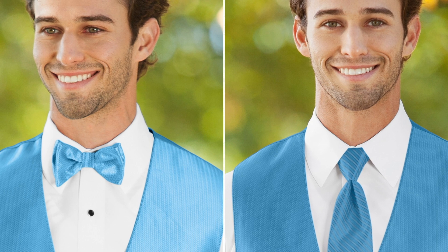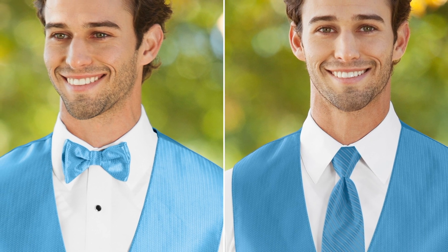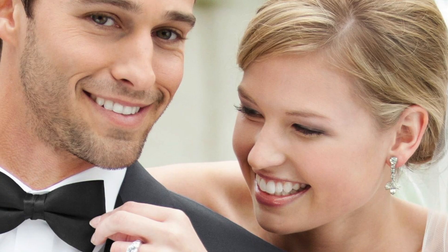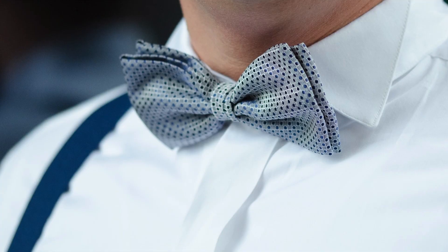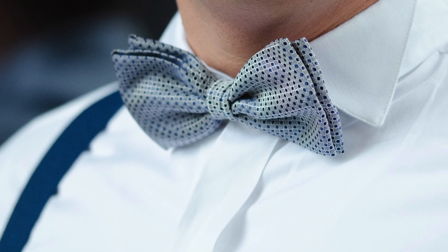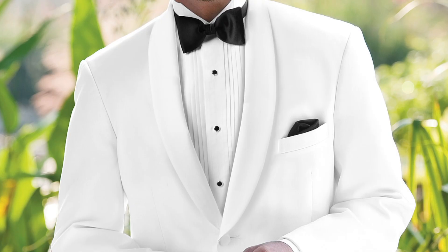Then you will decide on tie options: bowtie vs. Windsor long tie. Bow ties have dominated the formal wear business for decades. Now, in the last 10 years, all you see are Windsor ties. But if you watch the Academy Awards and any awards show, all you see are bow ties. Bow ties are coming back.